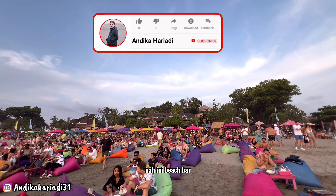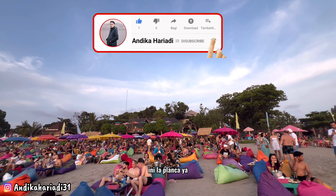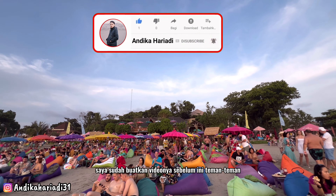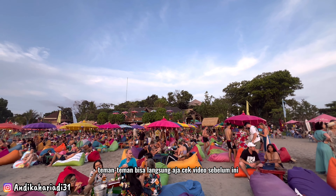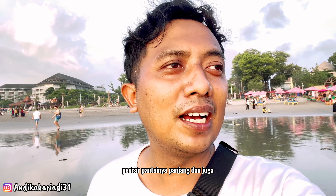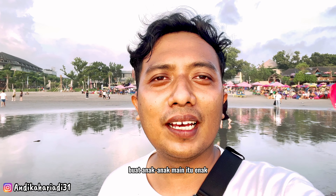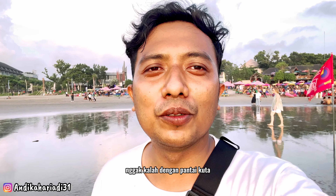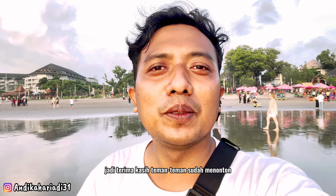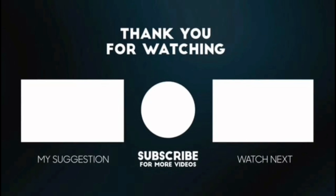Nah ini beach bar-beach bar di pinggir pantai, teman-teman bisa bersantai di sini. Inilah La Planca ya, saya sudah buatkan videonya sebelum ini, teman-teman bisa langsung cek video sebelum ini. Itu tadi jalan-jalan kita di Pantai Seminyak — keren banget, pesisir pantainya panjang, ombaknya tidak deras cocok untuk anak-anak main, dan sunsetnya juga keren tidak kalah dengan Pantai Kuta. Terima kasih sudah menonton video ini sampai akhir, jangan lupa klik subscribe dan ketemu lagi di video jalan-jalan selanjutnya, bye-bye sampai jumpa!